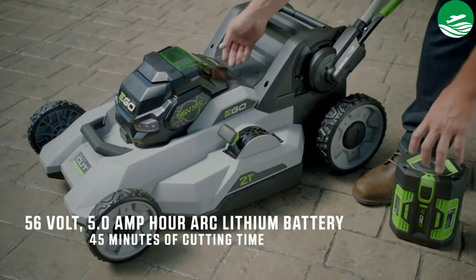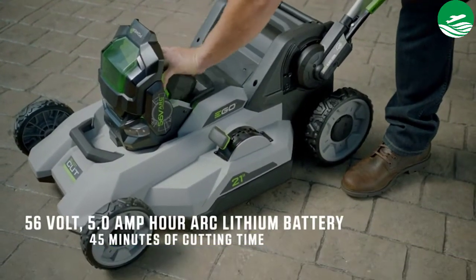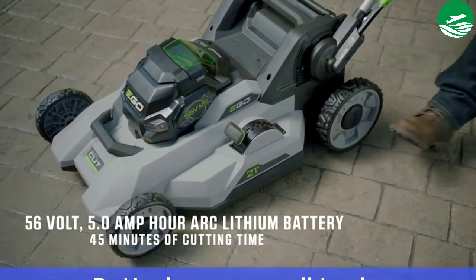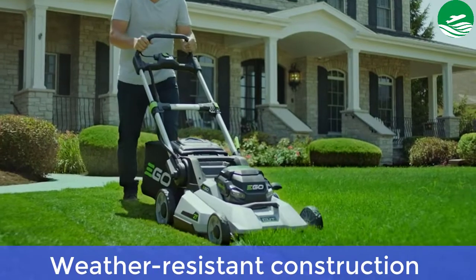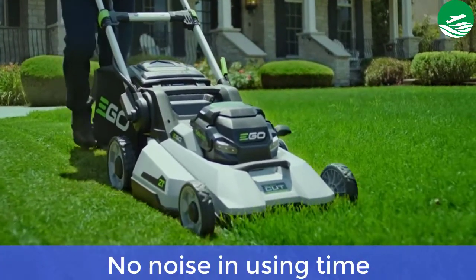Main features: 6 different height settings, bright LED lights, 80-minute runtime, batteries power all tools, charges faster, weather-resistant construction. Pros: no noise during use.